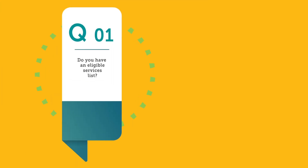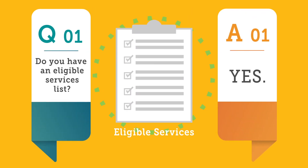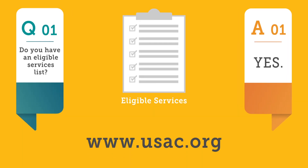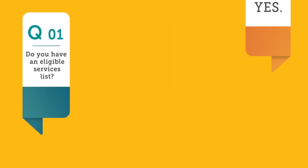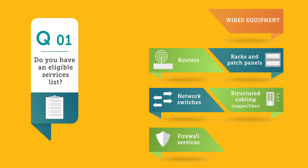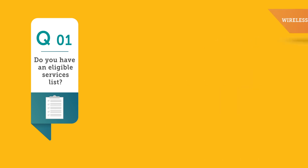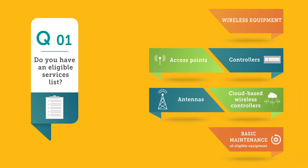1. Do you have an eligible services list? Yes. A full eligible services list for the upcoming funding year can be found on the USAC website. Key components include wired equipment such as routers, racks and patch panels, network switches, structured cabling and firewall services, and wireless equipment such as access points, controllers, antennas, and cloud-based wireless controllers.